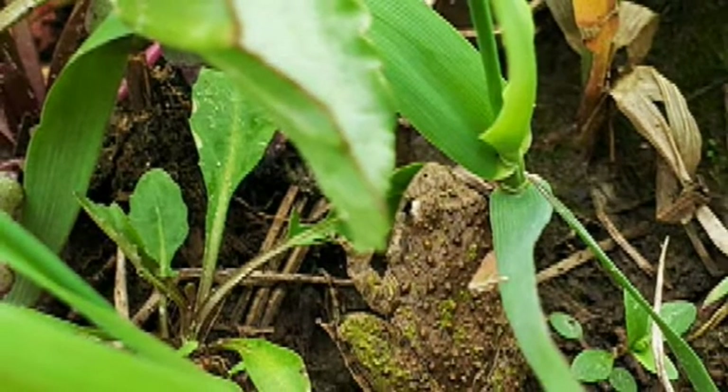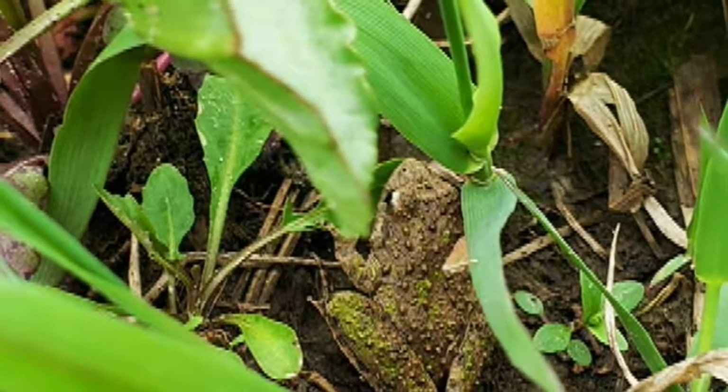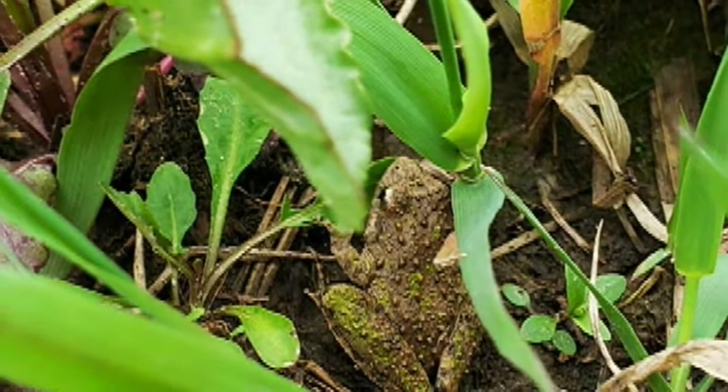This cricket frog is well hidden among the grass and dirt. Cricket frogs are very common in my area, and their call kind of sounds like marbles or rocks hitting each other. Let's listen.